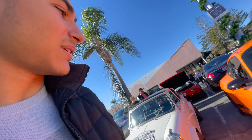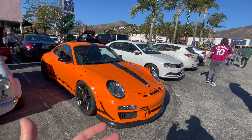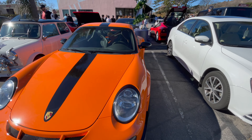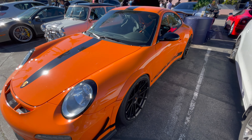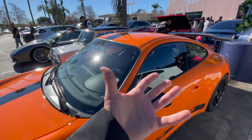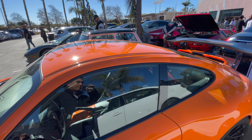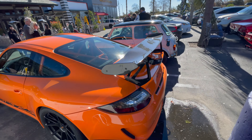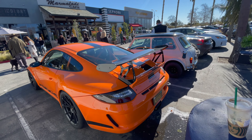I'm just absorbing this right now, trying to give you guys as much information about the car as I can, but I'm standing here in awe as well. This is the first time I'm getting up close and personal with a 997.2 GT3 RS 4.0. Absolutely gorgeous — this is one of my dream cars. Porsche knew what they were doing. This car is appreciating much higher than what the MSRP was when it came out.